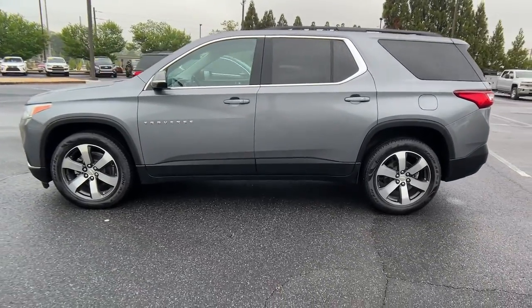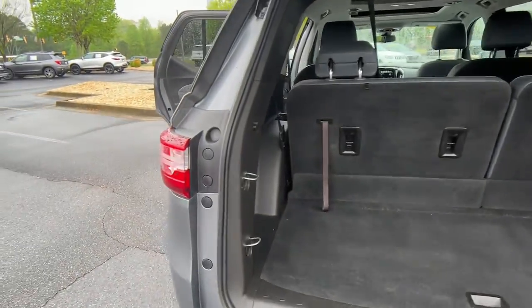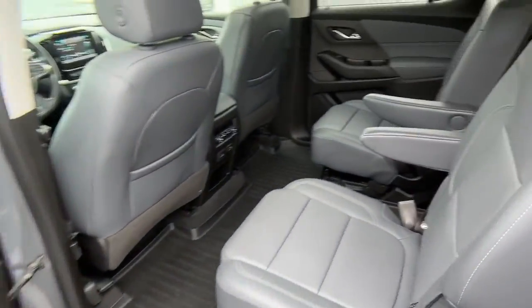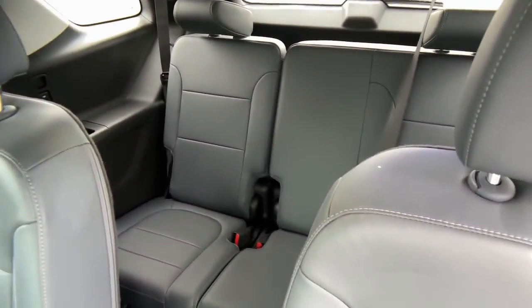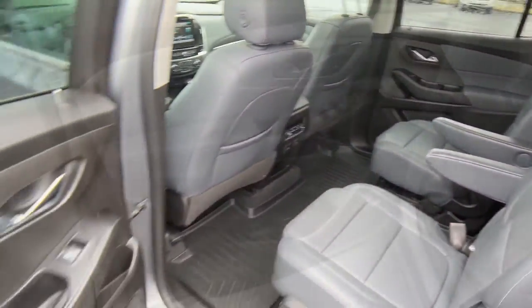These are just some of the great options this vehicle comes with: sun moonroof, third row seat, keyless entry, navigation system, premium sound system, power passenger seat, satellite radio, power liftgate, remote engine start, and heated mirrors.